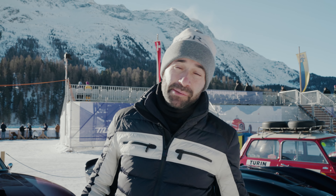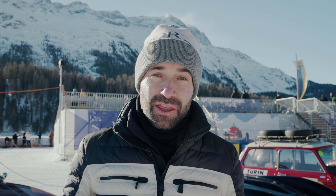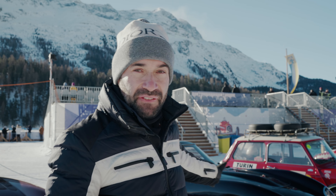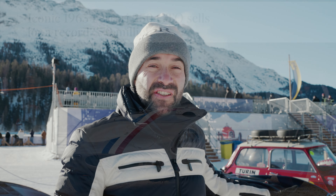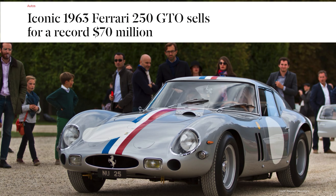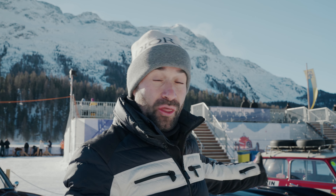When I said there were some special cars here, what I didn't point out was that there is the most expensive car in the world — the Ferrari 250 GTO. One of these sold in 2018 for 70 million dollars, and the owner is allowing someone to take it out on the ice.